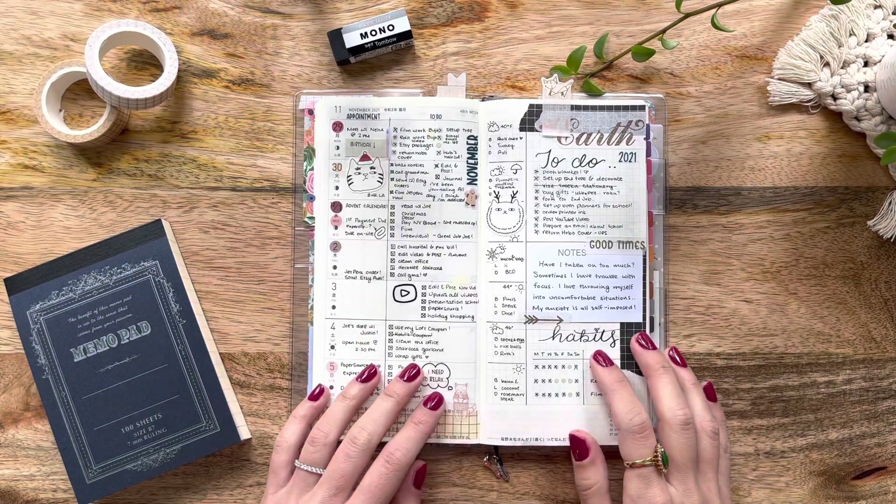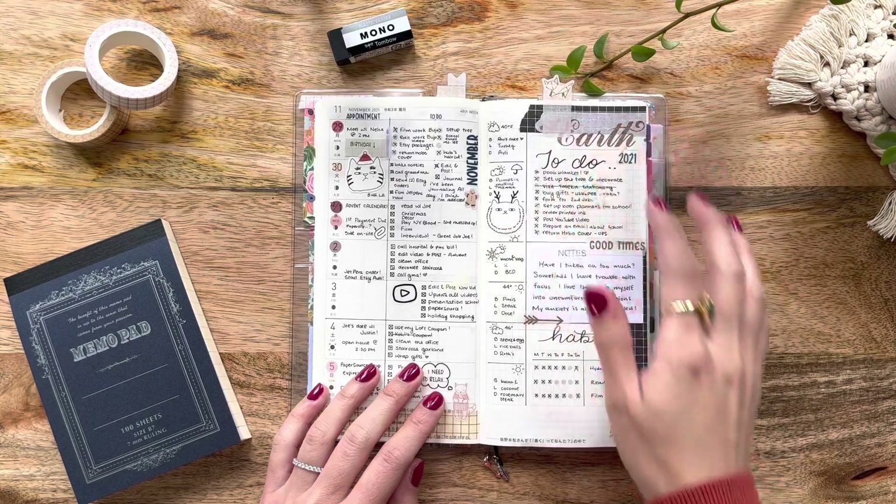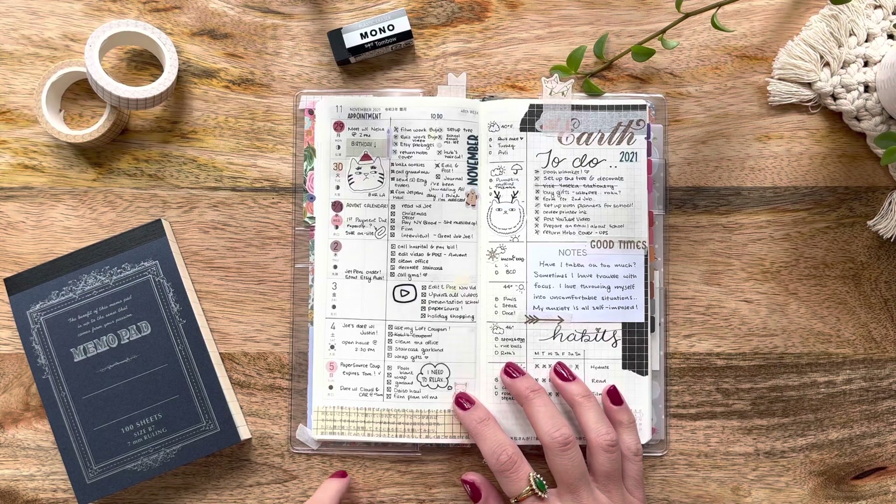Hello friends, welcome to my channel. My name is Katie from Eternal Flame and today I thought I'd do a quick flip through and discussion about my first full week in my Hobonichi Weeks for 2022.